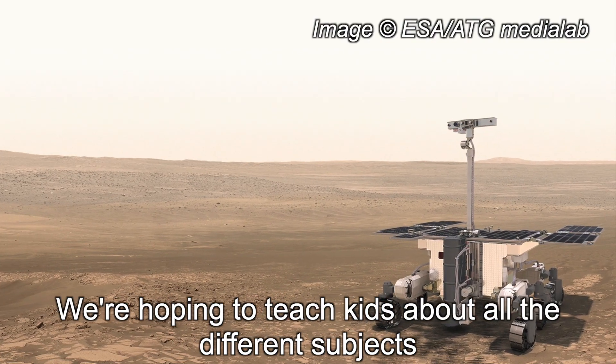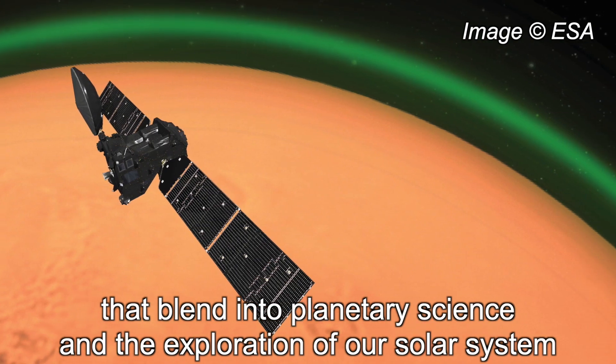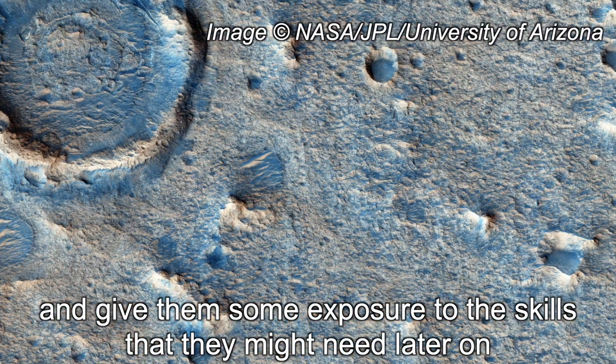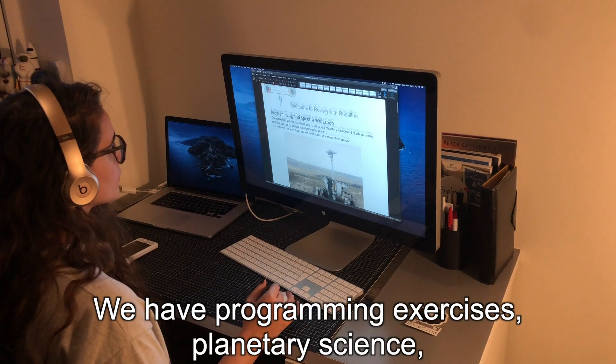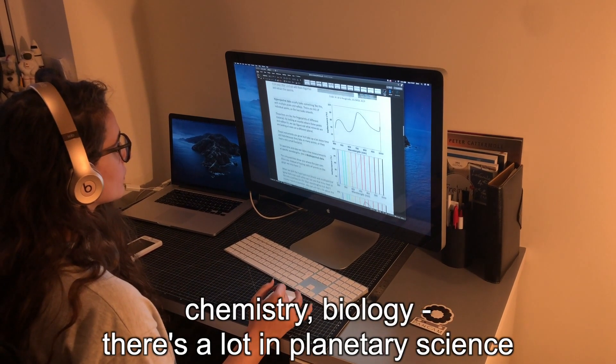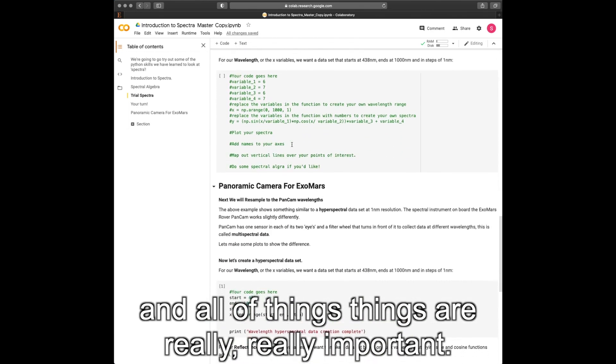We're hoping to teach kids about all the different subjects that blend into planetary science and the exploration of our solar system, and give them some exposure to the skills that they might need later on if they wanted to pursue it. We have programming exercises, planetary science, chemistry, biology — there's a lot in planetary science and all of those things are really important.